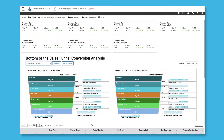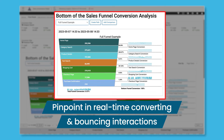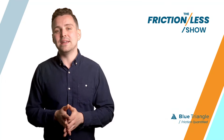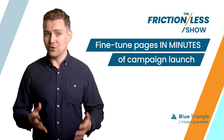Blue Triangle follows every journey of every customer to the bottom of the funnel. This gives you complete and instant knowledge of where page performance is causing fallout anywhere in the conversion funnel, so you can fine-tune campaigns within minutes of launch and gain greater visibility in an advertising world that's quickly becoming cookie-less.